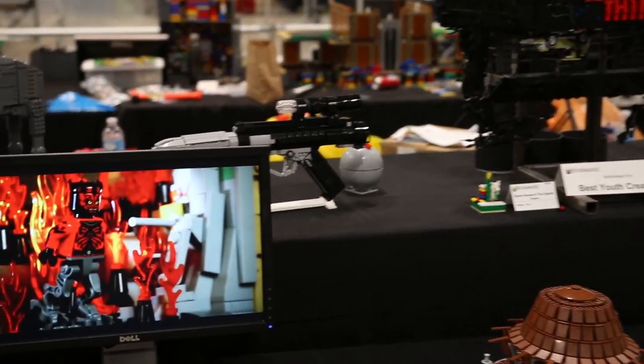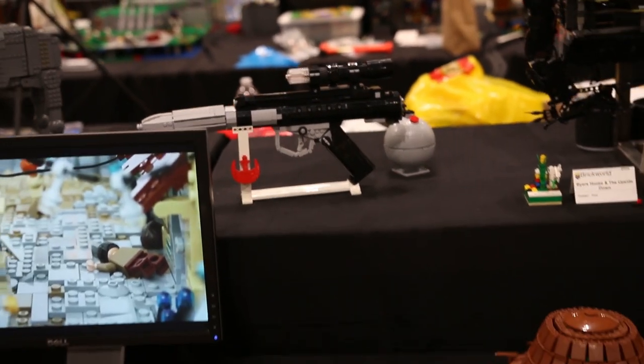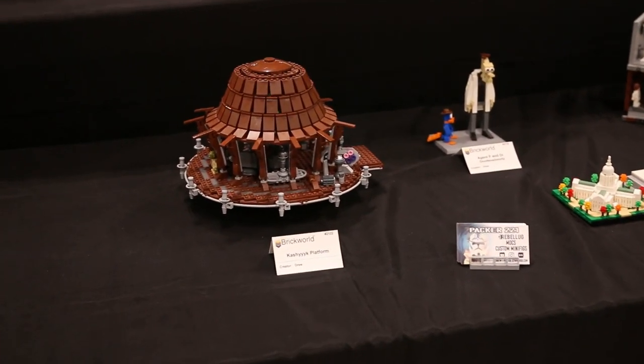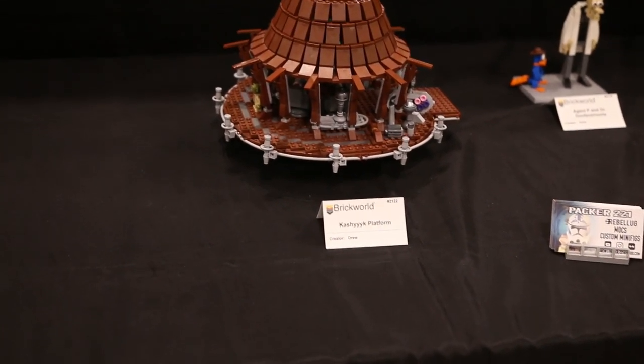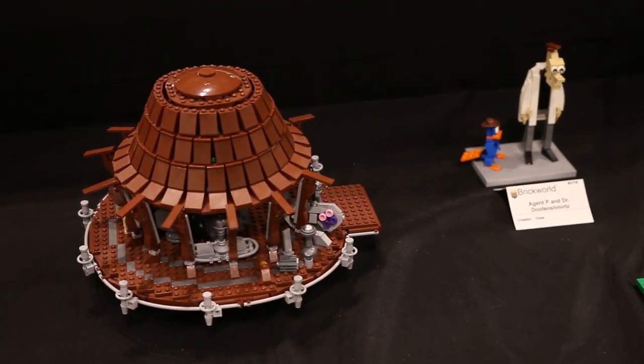Continuing, we have the DH-17 Rebel Blaster build by Nick — also Nick Brick on all his social media. There are also some really nice builds by Packer221, Drew, as you can see he brought his Kashyyyk MOC from the Order 66 collab.